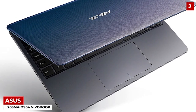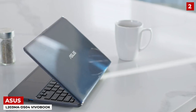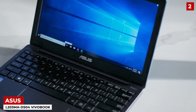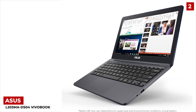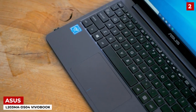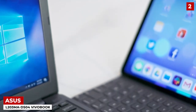Asus L23MA DSO-4 VivoBook — the Asus L23MA DSO-4 VivoBook is number 2, and for rightful reason. The Asus has a build that really resembles the traditional laptop and, to be frank, has all the makings of one as well. The only reason why I've included it in the list is that its size allows it to be categorized as a mini laptop. Other than that, as far as specs are concerned, this model can hold its own against the bigger ones as well.